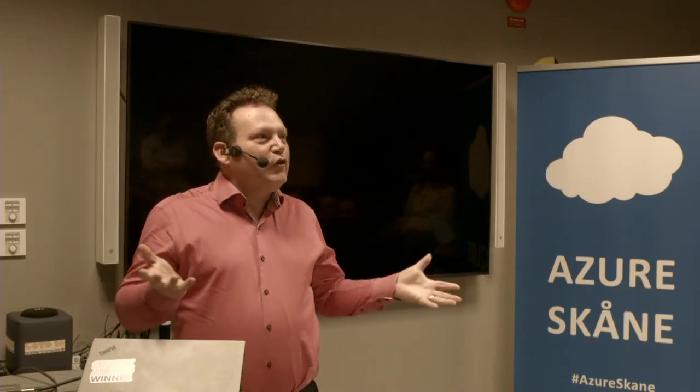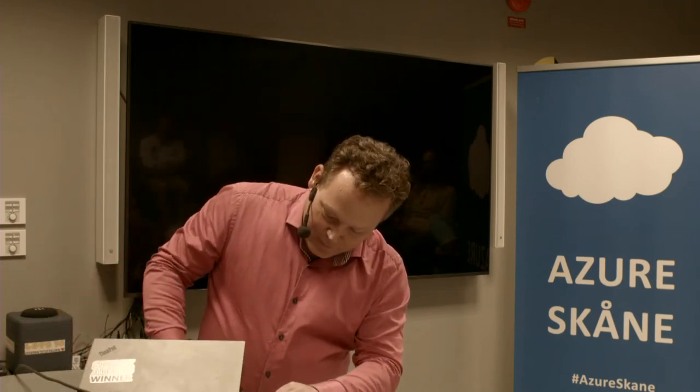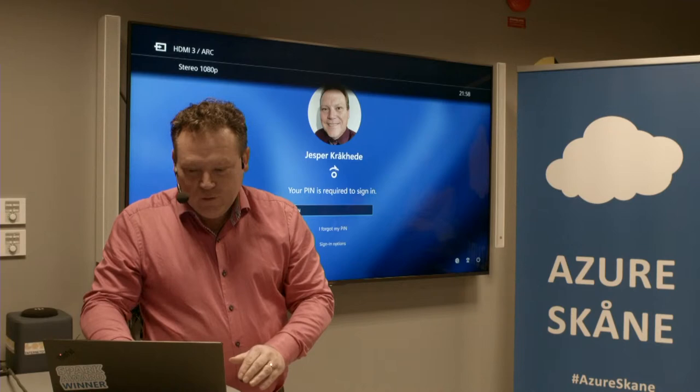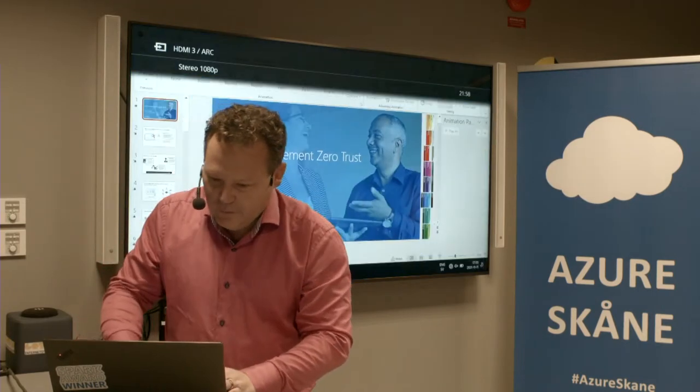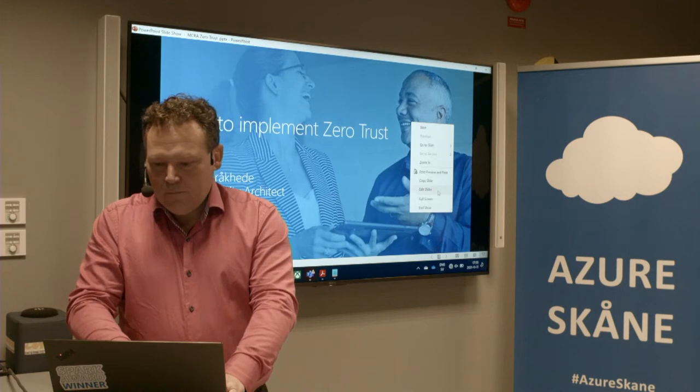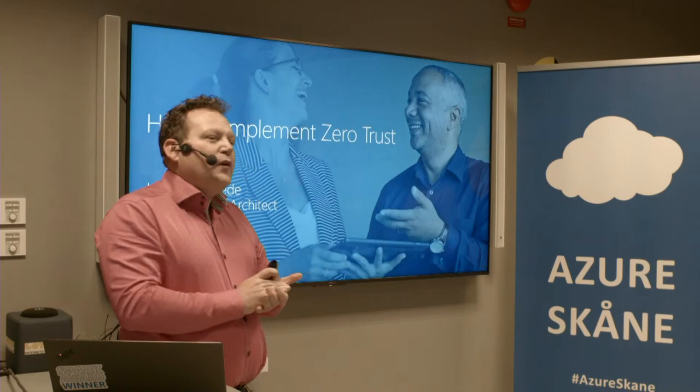My main profession is security architect and professional coffee drinker. Let's see if we can get the picture running here. So I really love Hello for Business when it works. How to implement Zero Trust.